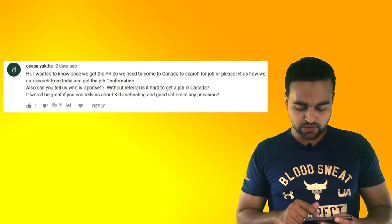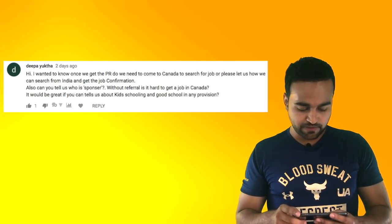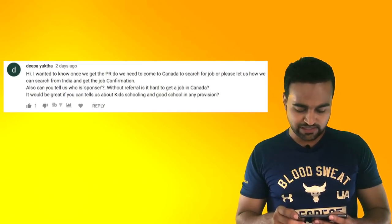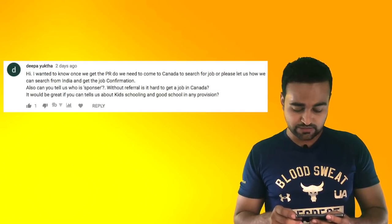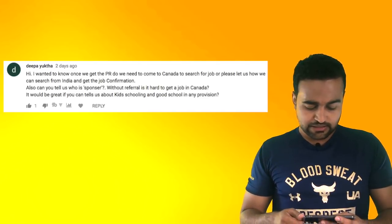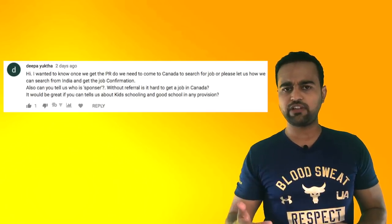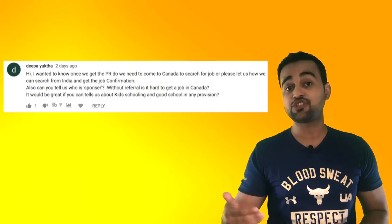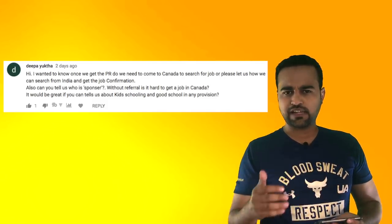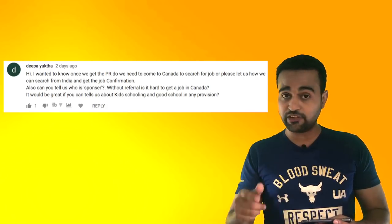Once we get the PR, do we need to come to Canada to search for a job, or how can we search from India and get job confirmation? Now, when you have your COPR, you at least have that status and stand a greater chance of getting a job. However, it is still less probable than if you were physically in Canada, because any employer who is going to appoint you would love to meet you. But you now have a greater chance to get a job after you get the confirmation of PR.